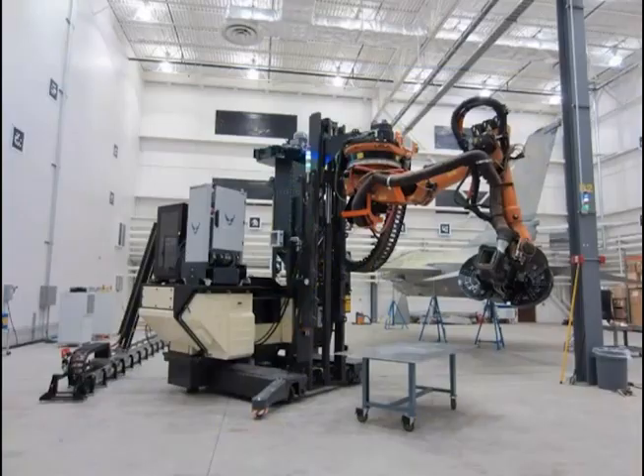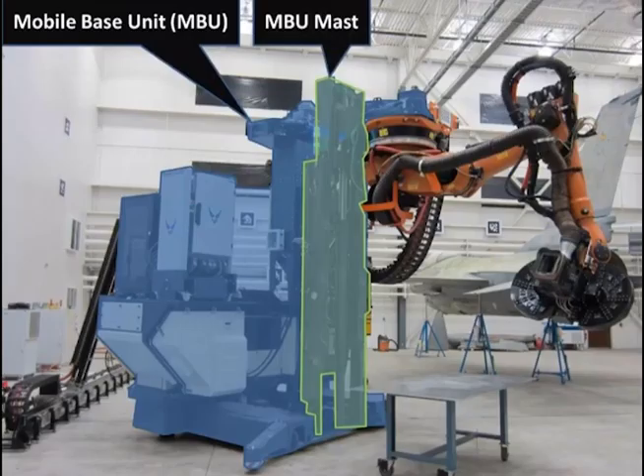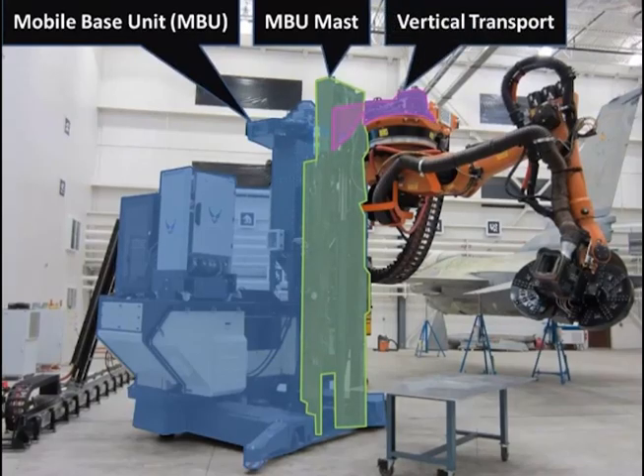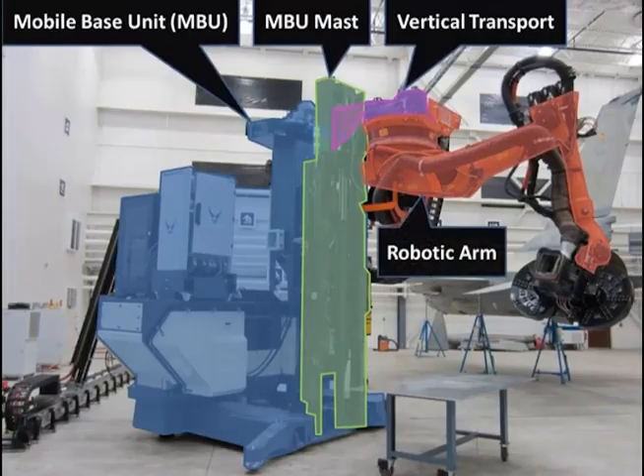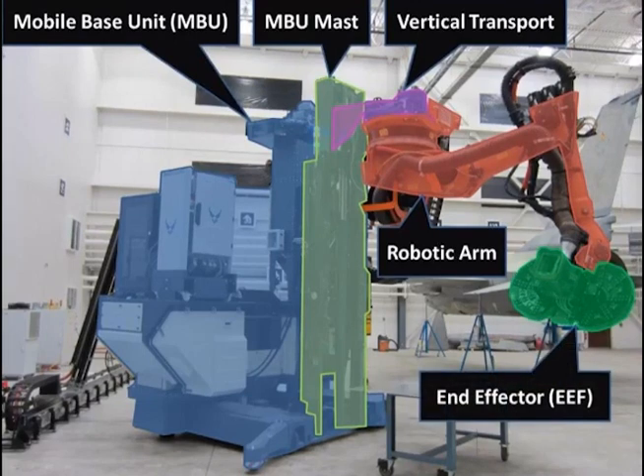This robotic unit breakdown identifies the mobile base unit, which provides the main frame and mobility for the 14-ton unit; the mast, which supports large amplitude vertical movement and ingress-egress from the mobile base unit body; the vertical transport, which moves an objective unit vertically along the mast; the COTS robotic manipulator, which mounts to the vertical transport and controls six degrees of freedom in movement; and the end effector, which mounts to the robotic manipulator and provides several functions.